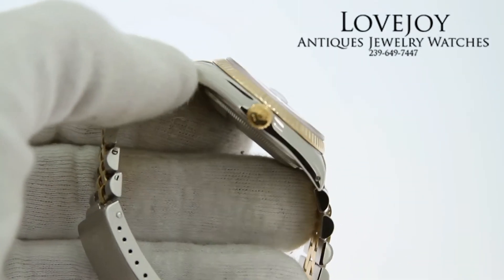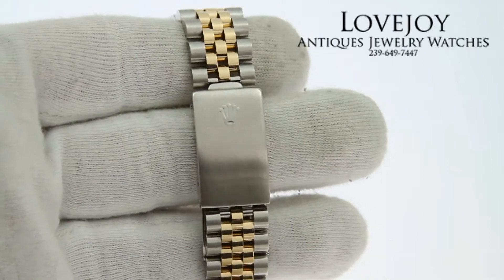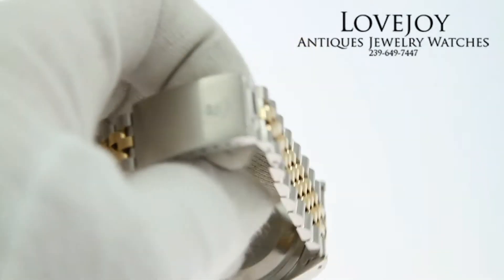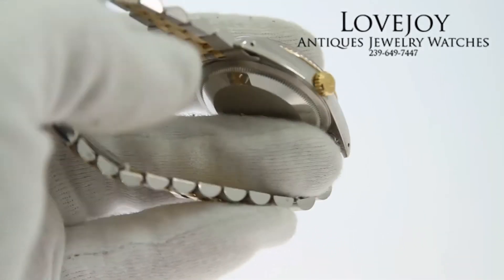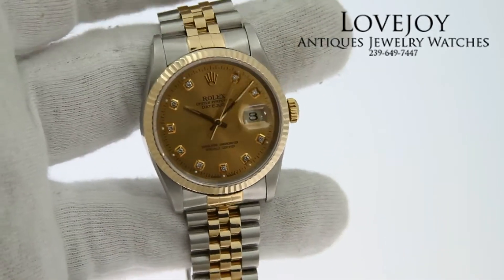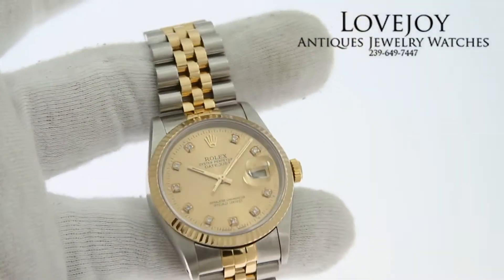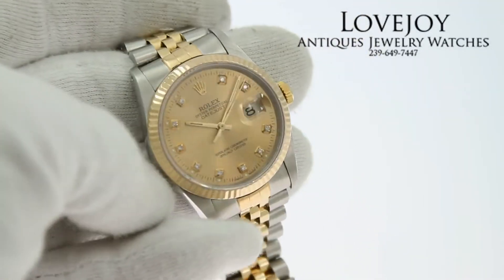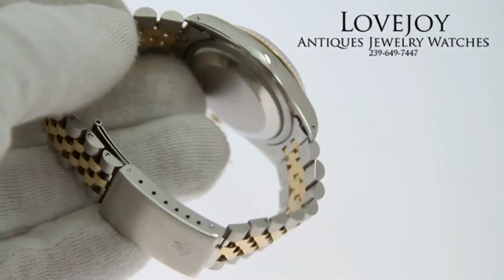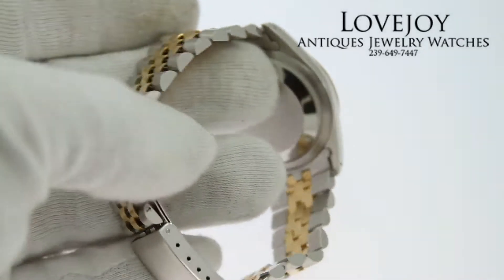As you can see, the case and the entire watch for that matter is in wonderful showroom condition. Very little stretch in this bracelet, and the bezel is a very crisp fluted 18 karat, as well as the case — very crisp edges, not over-polished. It's just come back from full inspection and certification from a master watchmaker.